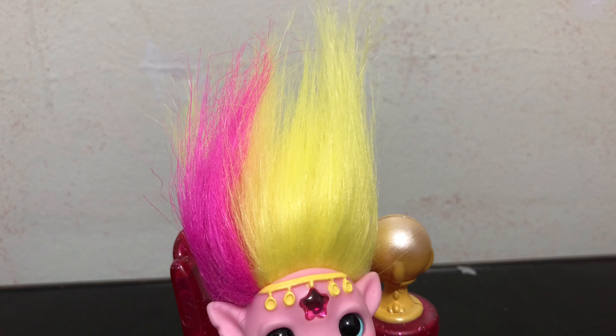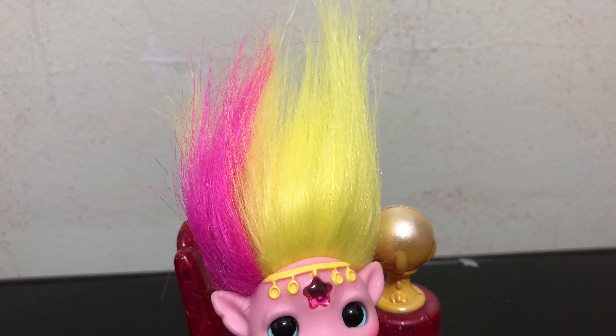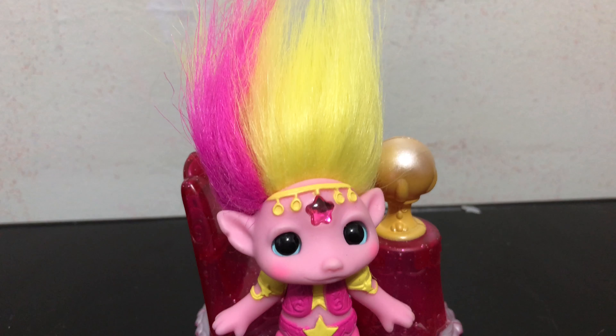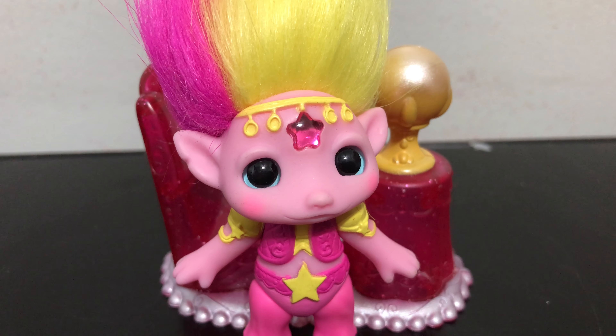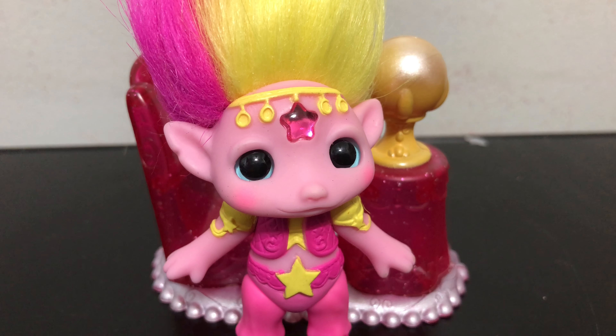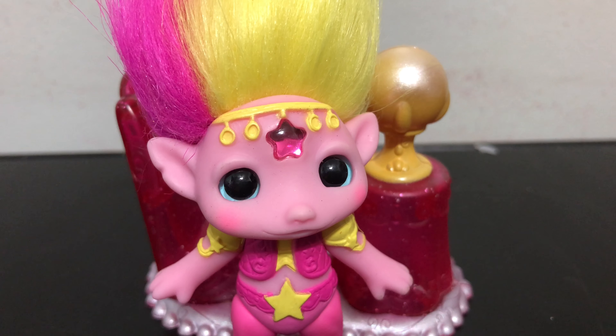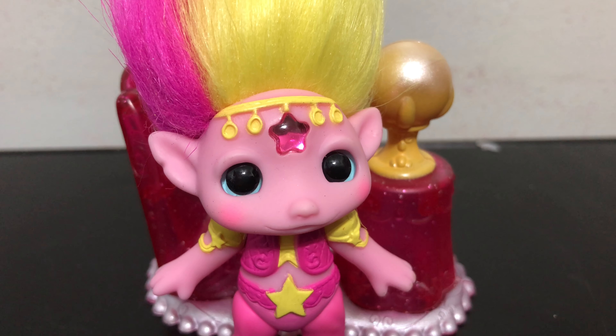And finally we have Miss Terry, which has yellow Zelf hair with a hot pink streak to one side. The face has bright blue eyes with some pink blushing on the cheeks, and on the forehead there is a crystal gem and a star.